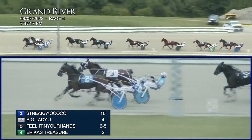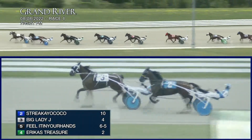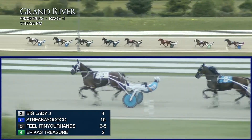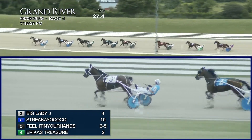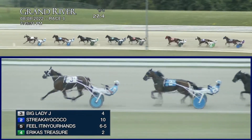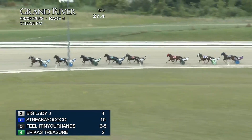Shereke Yacoco is able to strike early and take the lead. But now Big Lady J at four to one is going to come on and clear to the front. Big Lady J, Shereke Yacoco, Feel It In Your Hands found a seat to the inside third. Erica's Treasurer is racing fourth. And then it is Ace 44 Money, Clear As Glass and Upswing Hannover, and Bonnie's Sunshine.